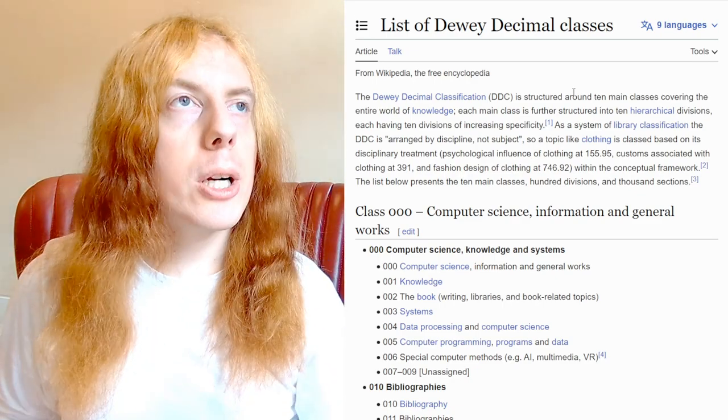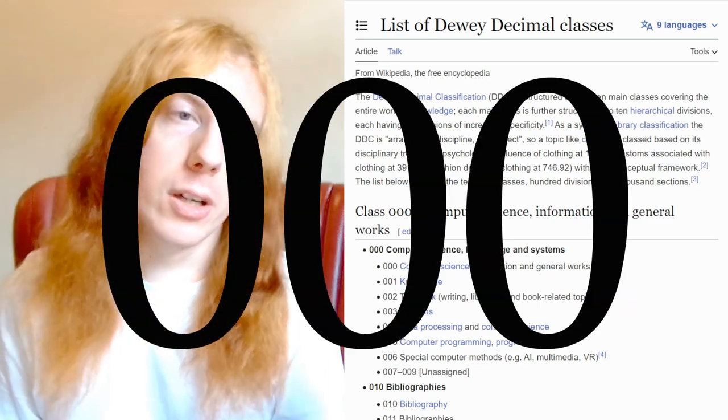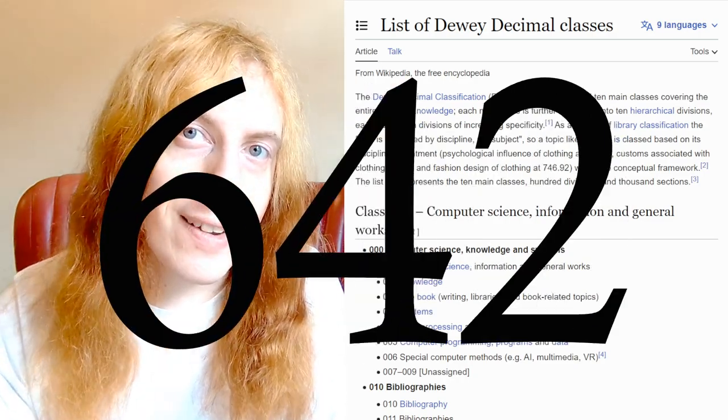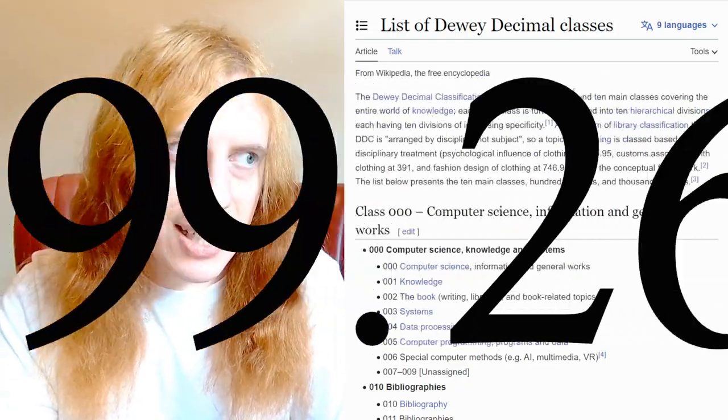As you zoom into the number, you refine that meaning. The first digit — the hundreds — is a game of overviews. Then the tens refines it a little, the ones refines it a bit more, and after the decimal point you're really getting into the nitty-gritty.